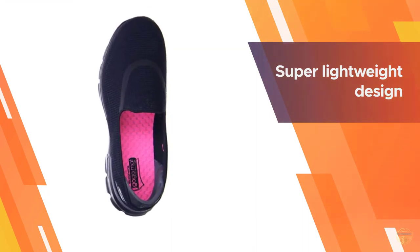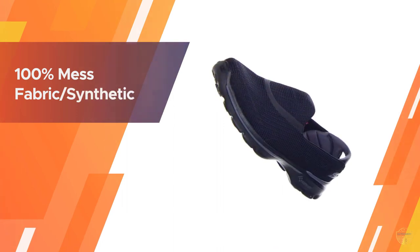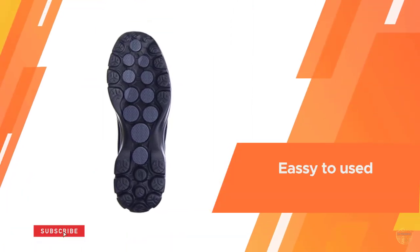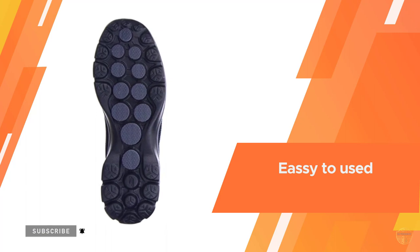The memory foam padding around the heel allows for a comfortable, custom fit. The slip-on construction and super lightweight design make the Skechers Go Walk shoe ideal for long travel days. Overall, this is a nice pair of all-day standing and walking shoes that you could buy.